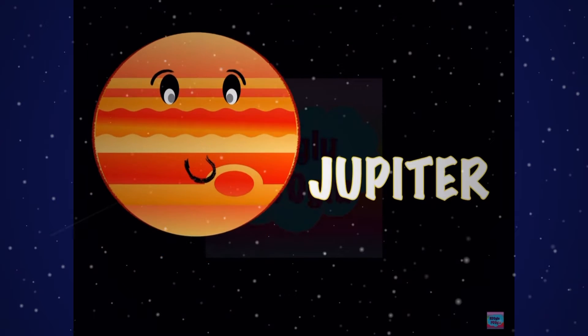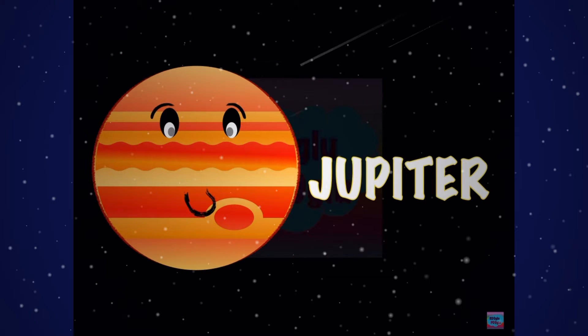Hey guys! Today we're going to learn about our planet Jupiter. Don't forget to watch my previous videos on the planets in our solar system. The link is in the description below.